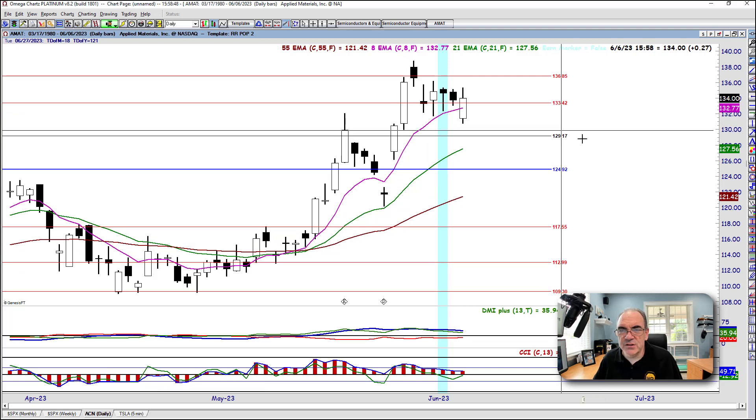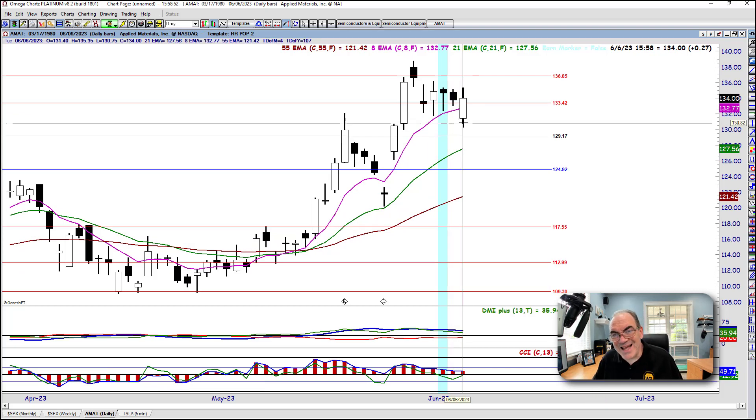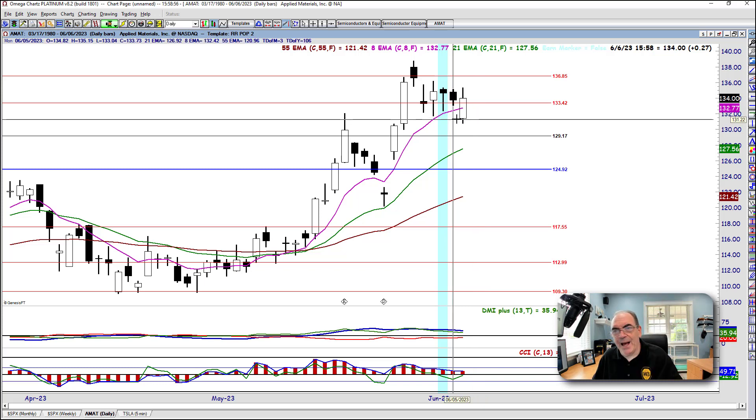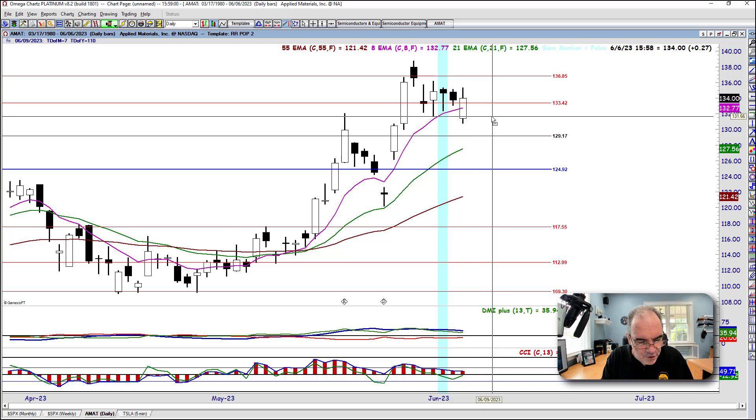Next is AMAT — Applied Materials. Applied Materials gapped down, so pass on the trade. It wasn't a small gap — it gapped right into the middle of the abyss, the middle of nowhere.